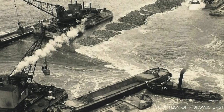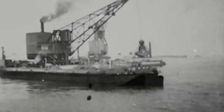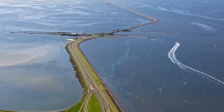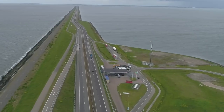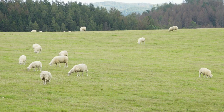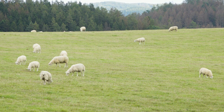The process commences with a core of sand, which is subsequently enveloped by a substantial layer of clay to ensure waterproofing and resist erosion effectively. Furthermore, beneath the waterline, an additional layer of crushed rock is added to mitigate the impact of wave action. Interestingly, the grass atop these dykes is maintained not by humans but by sheep. These animals ensure the grass remains thick, and crucially, they compact the soil as they roam.